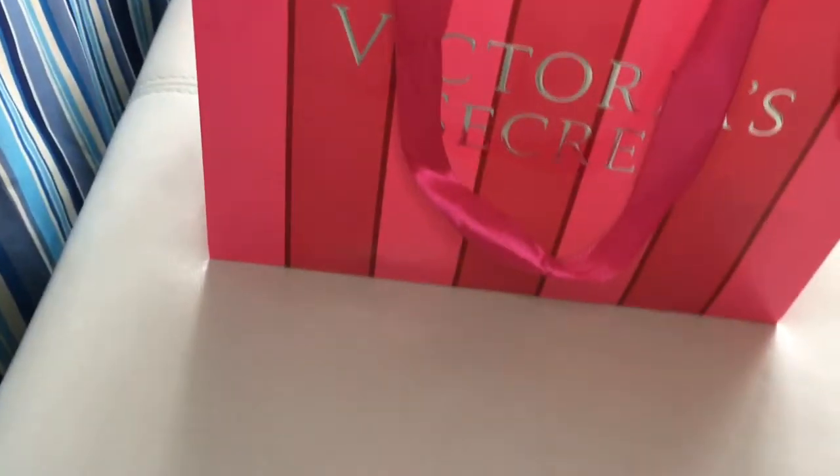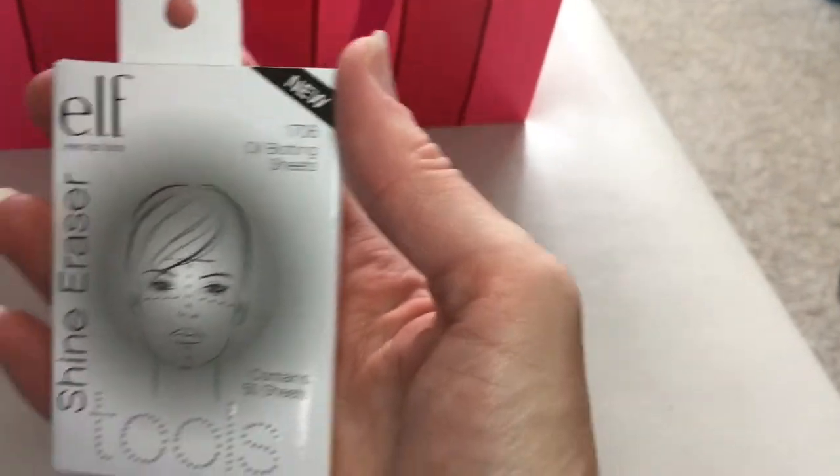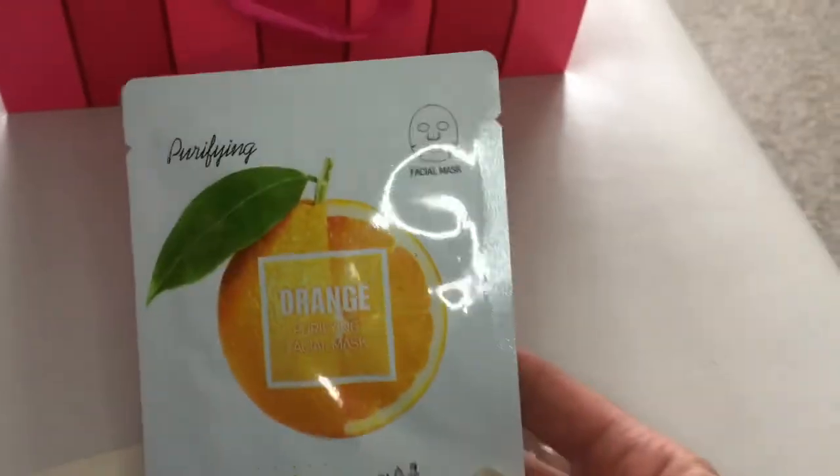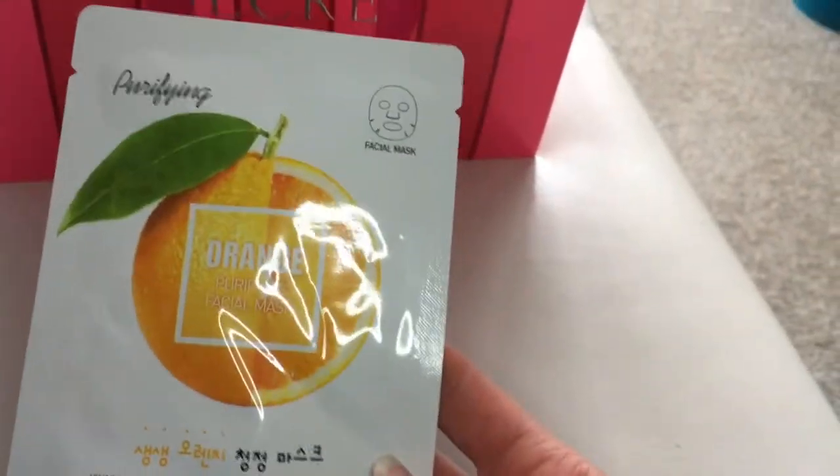And a few little elf items — I love these. This is their tools line: a shiny eraser and the oil blotting sheets. And a mask here — this is an orange one, and it's for brightening.